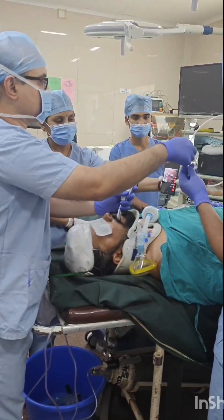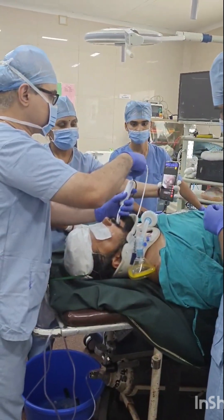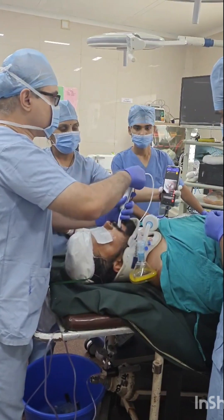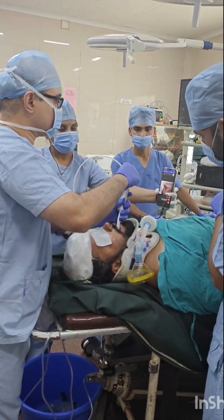The epiglottis is visualized, the larynx is visualized, and the bougie is getting introduced into the larynx. The bougie has now entered into the larynx.